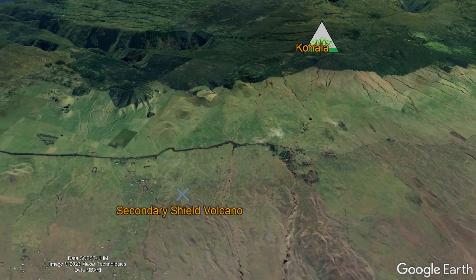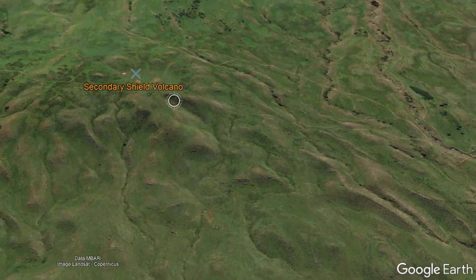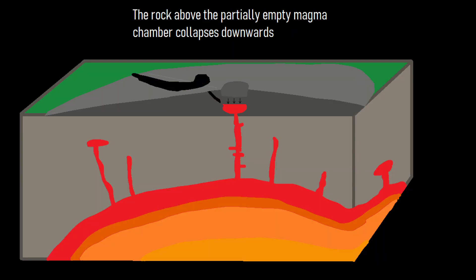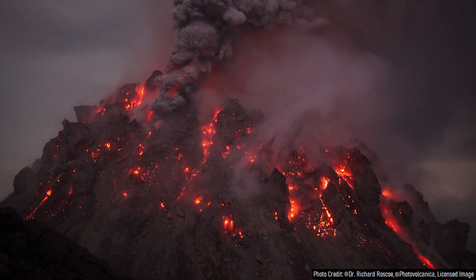Occasional eruptions also occurred away from the summit and rift zones, even forming a secondary shield volcano. After several large volume flank eruptions occurred, likely towards the northeast, a summit caldera formed. Over time, lavas became slightly more silica rich, allowing for occasional silica rich basaltic composition lava domes to develop.